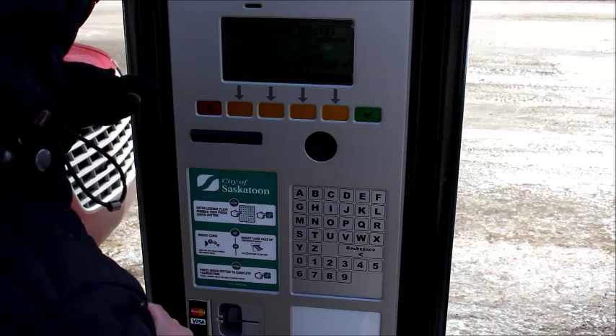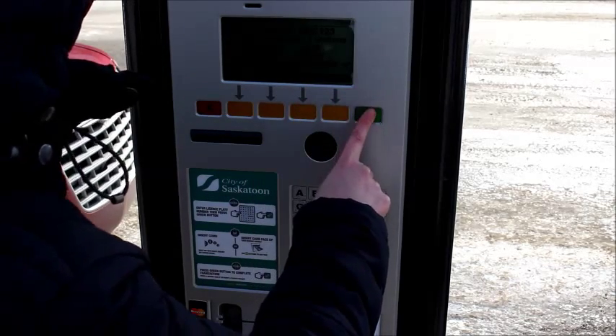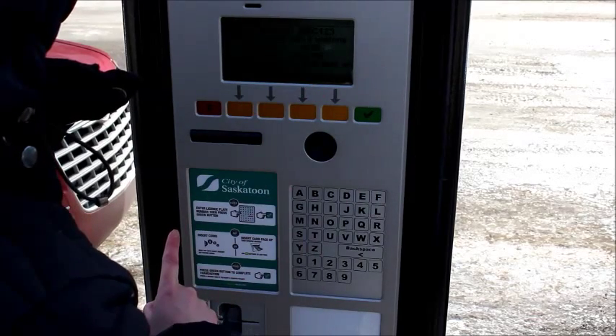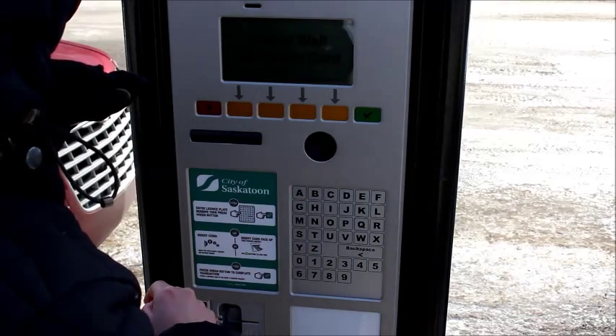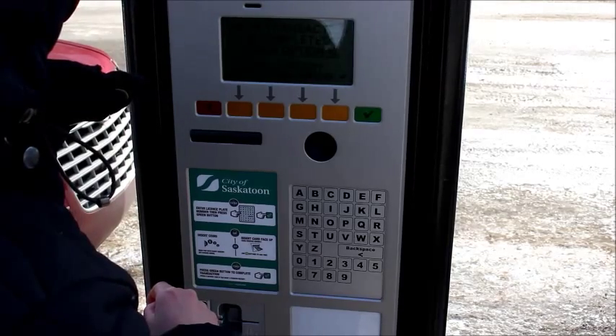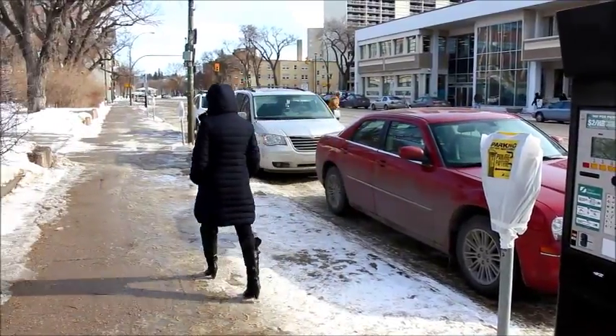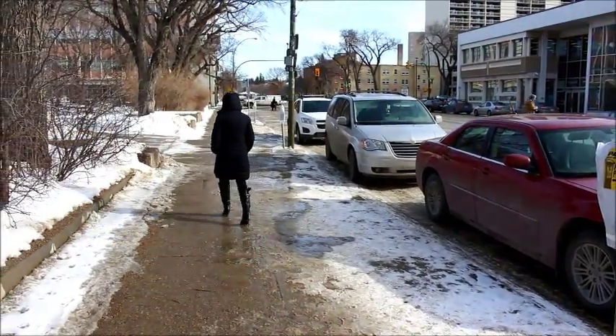Select more or less time with the yellow buttons, or select max for the maximum allowable parking time on that street. The time your payment expires will be displayed on the screen. You can choose an optional receipt if you wish, but you're done — simply walk away. You do not need to display anything on your vehicle dashboard.